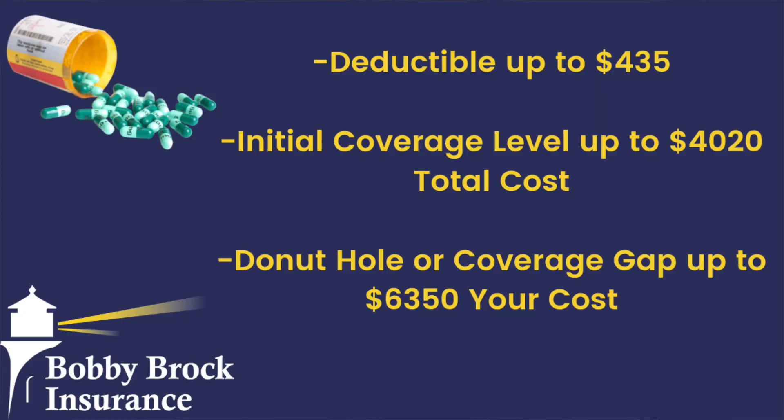Phase one: you have a deductible — in 2020, up to $435. This is the part that you pay before your drug coverage starts picking up anything. Some drug plans have zero deductible, and some have somewhere in between — $200, $250, $300 — but $435 is the most that you can have.